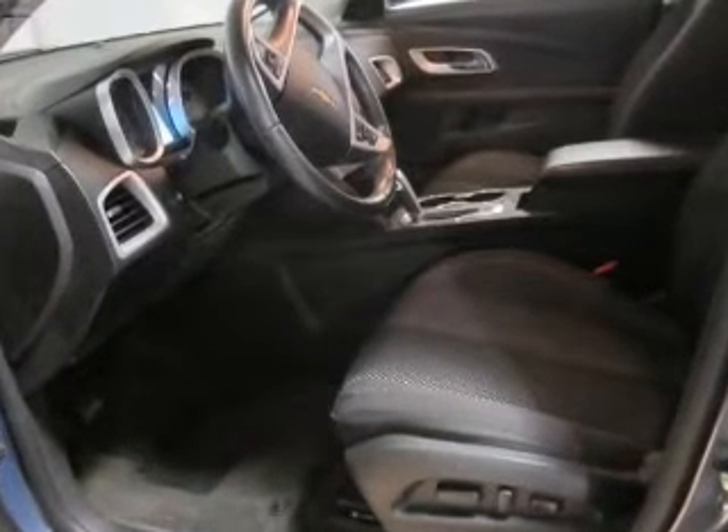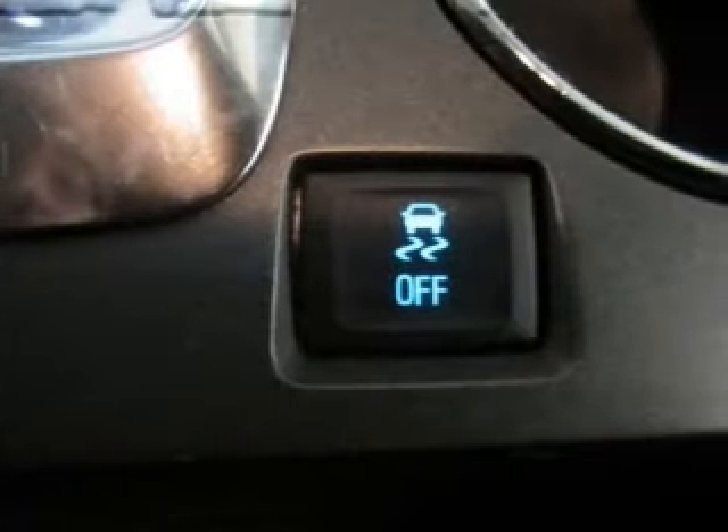Keyless entry. Power door locks. Power windows. Cruise control. Bluetooth wireless. An AM-FM stereo with a CD player. Satellite radio.